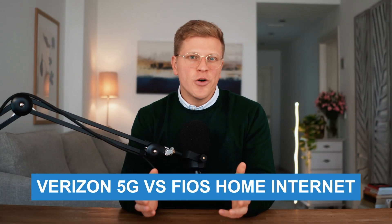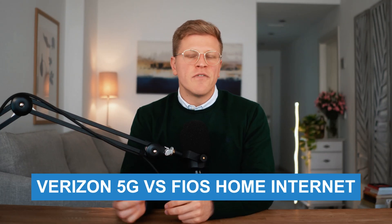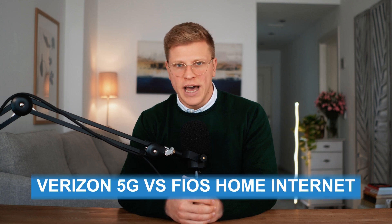Hello, my name is George and in this video we're putting Verizon 5G versus Fios home internet head to head. We'll break down their speeds, reliability, pricing and overall experience so that by the end of this video you'll know exactly which one fits your home best.